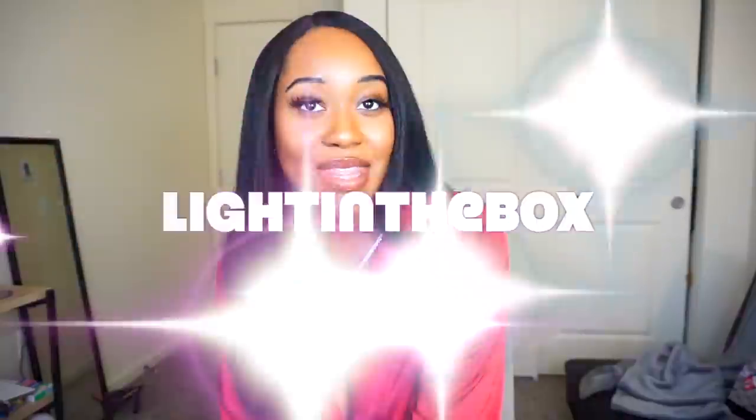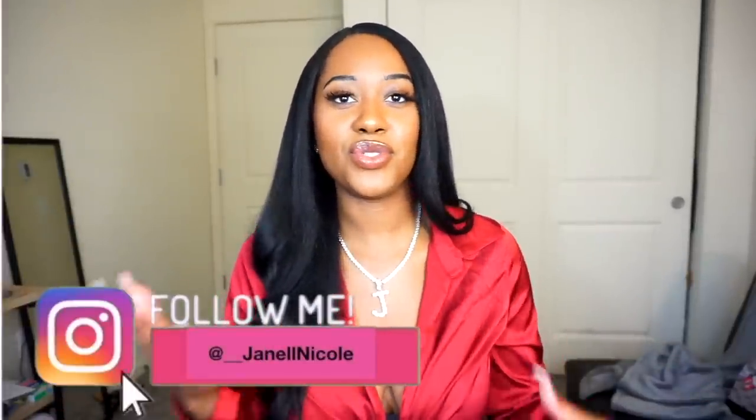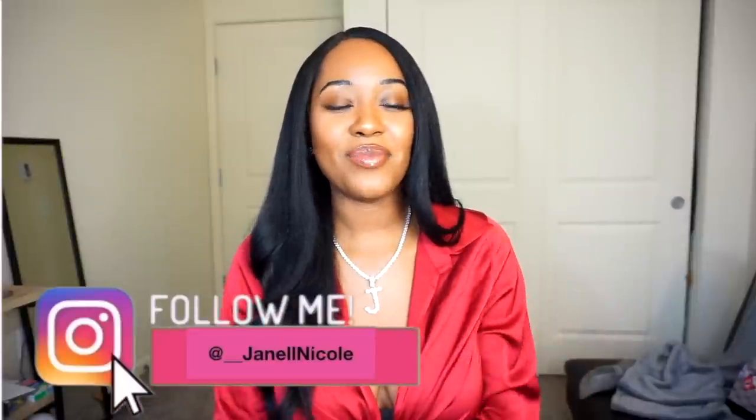Before we get into the bikini try-on haul, I wanted to give a big shout out to Light in the Box for sponsoring today's video. They were kind enough to send me some bikinis to show you guys. Shipping did take a little while — about two weeks. When I received the package it came in this giant white bag, and inside they were all packaged really nicely in individual bags, which I love. I believe they sent me about six to eight bikinis.